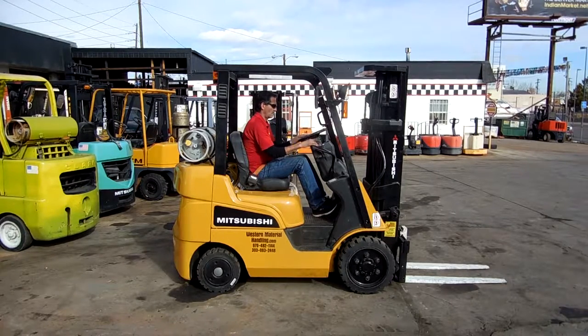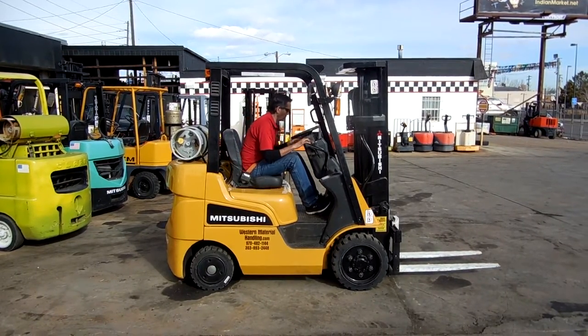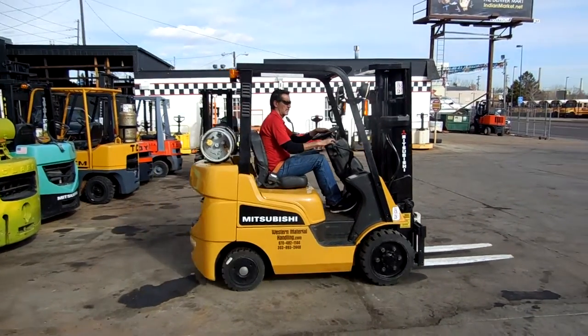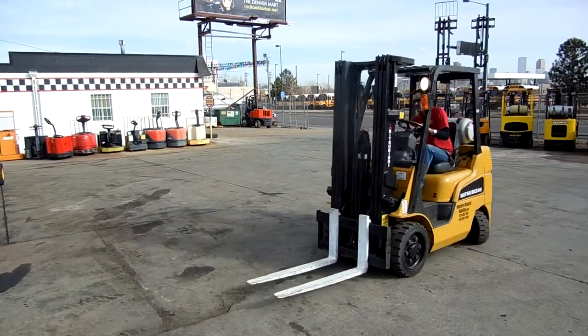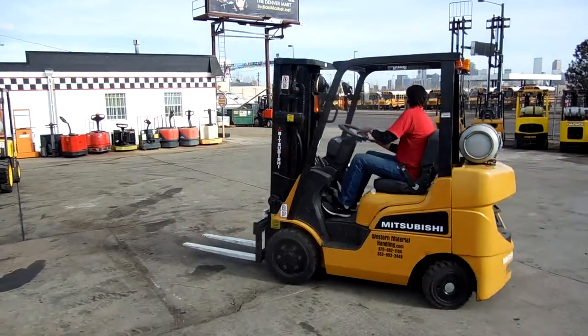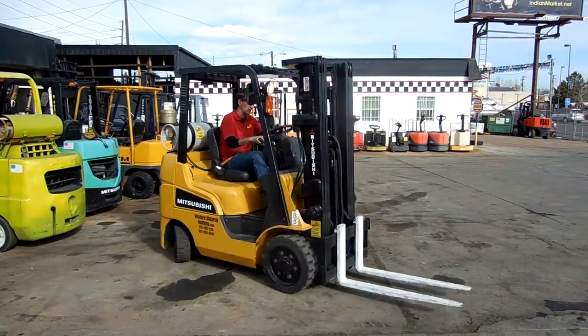This forklift has a brand-new rebuilt Nissan K21 engine, automatic transmission, 188-inch three-stage mast, integral side shift, brand-new tires, and brand-new paint. The forklift has just under 8,000 hours — great hours.